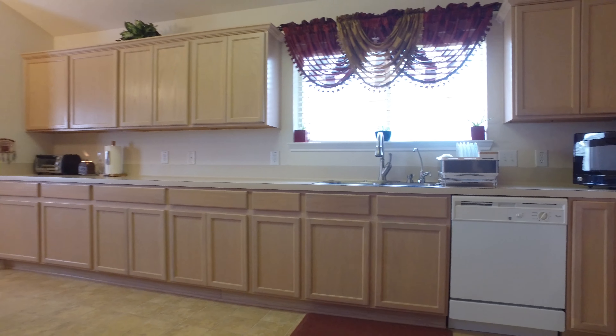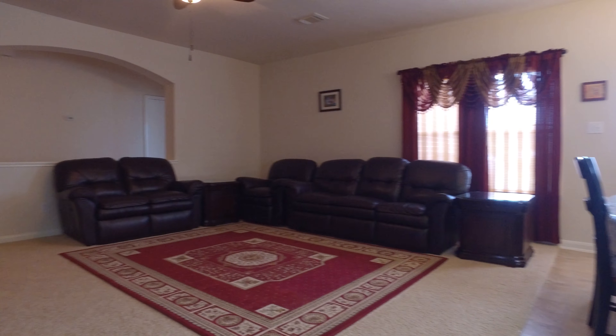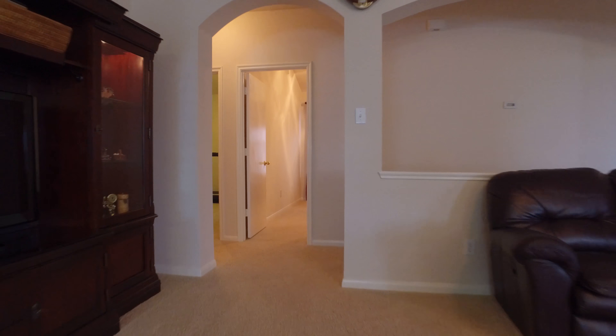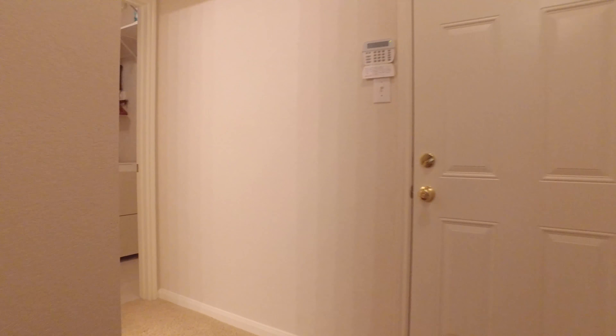With immaculate detail around every corner of this home — from the beautiful flooring to the amazing large windows — you will truly be comfortable not only entertaining but living here in this space.